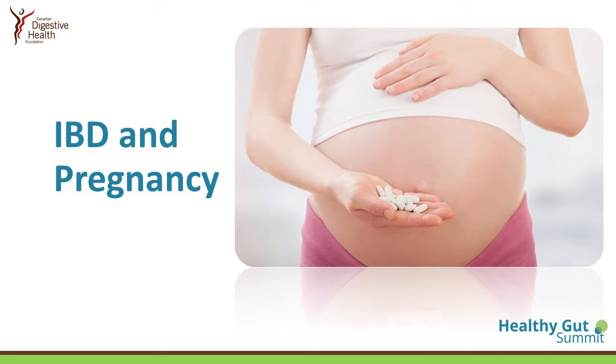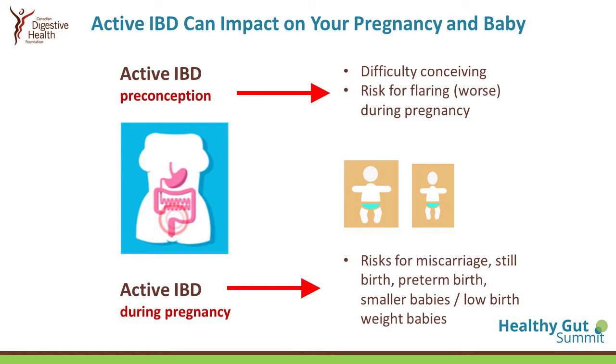In terms of IBD in pregnancy, this is extremely important because active IBD preconception — before pregnancy — has been associated with infertility or difficulty conceiving. Active disease before pregnancy is associated with risk of continued disease and worsening of disease activity during pregnancy. This is a little counterintuitive because people used to think that immune diseases get better during pregnancy, but that is not always the case in IBD.